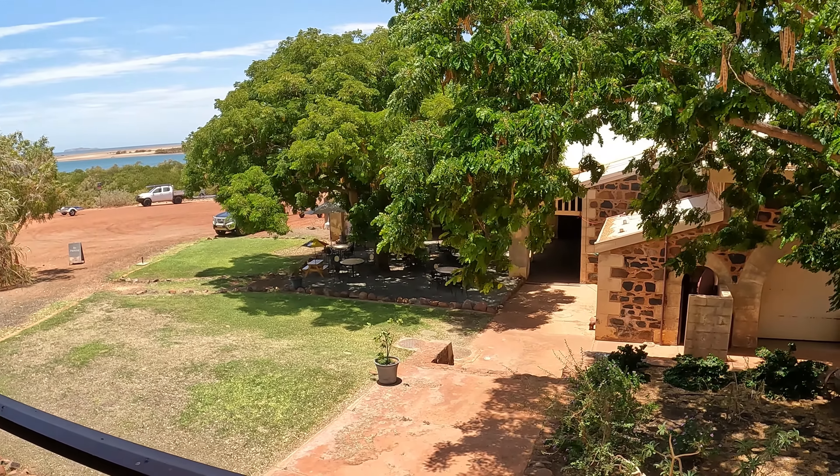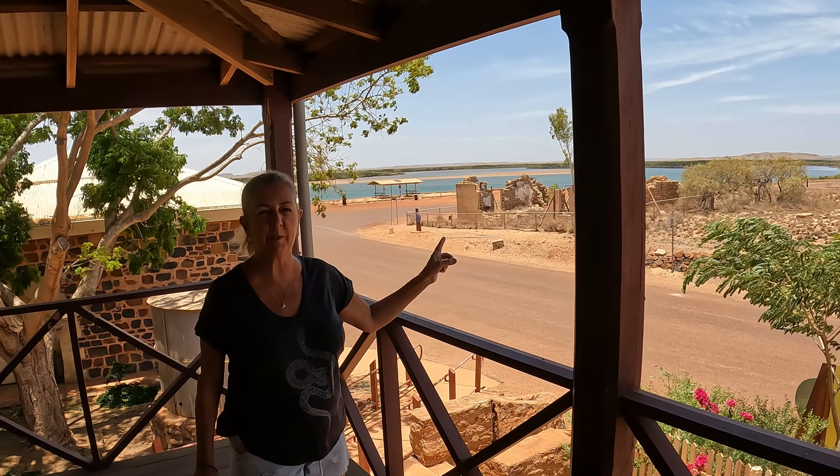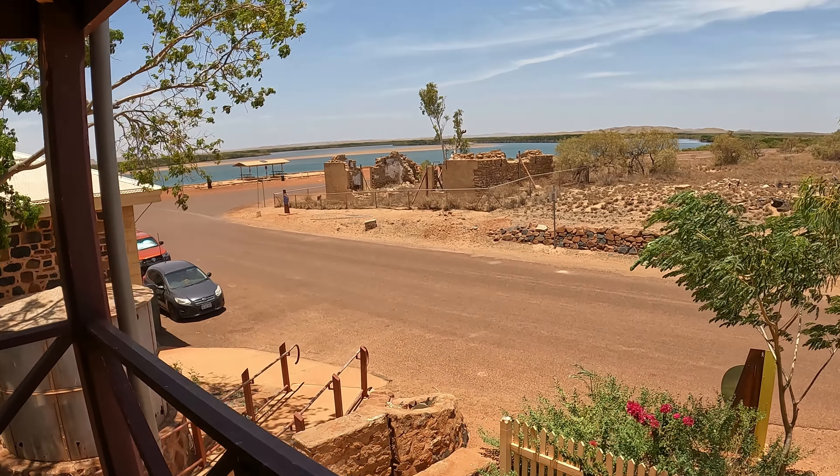Wow, here we are in Cossack. This is one of the historical buildings — it's full of art and there are some sculptures in over there too, which are pretty amazing. Beautiful buildings, aren't they? Yeah, it's beautiful.